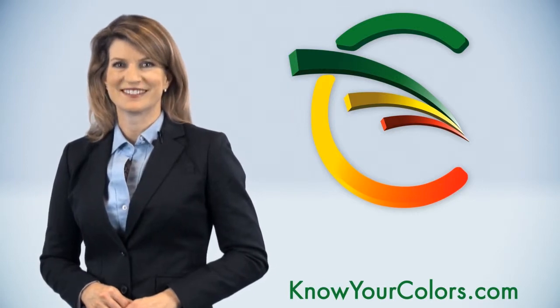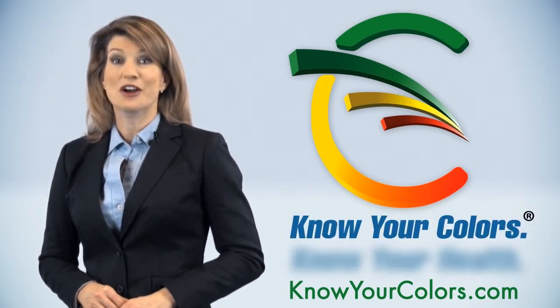The future of health care is here now. Visit KnowYourColors.com for more information. Know Your Colors. Know Your Health.